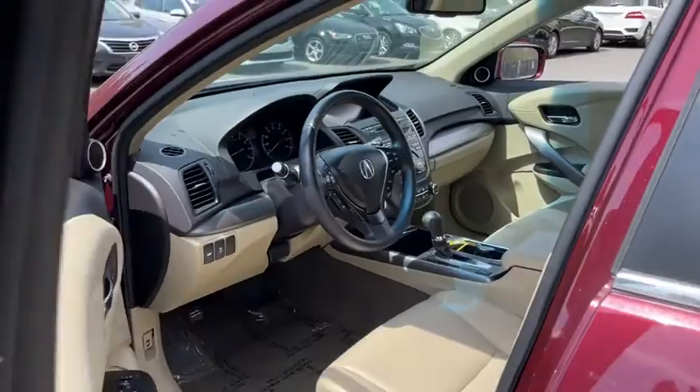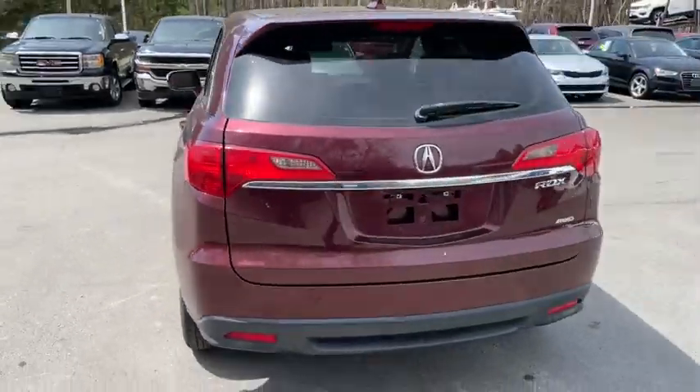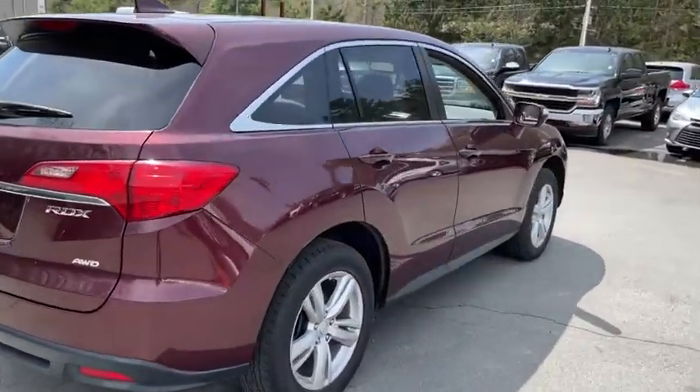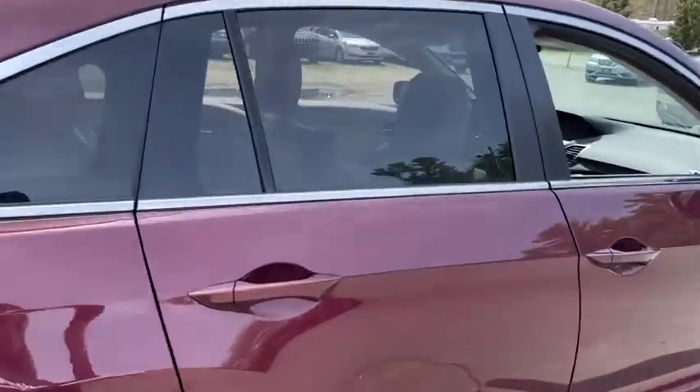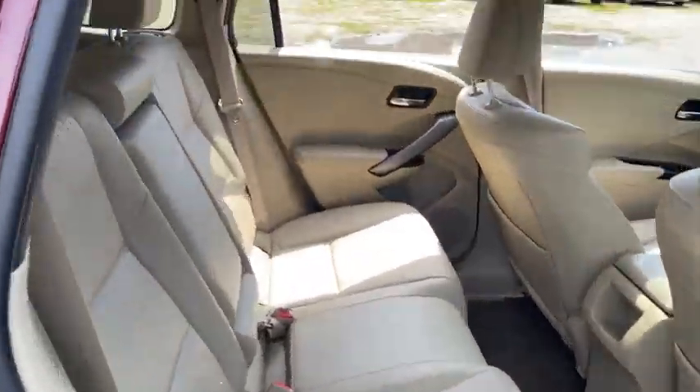Daytime running lights, airbags, vehicle stability assist, emergency trunk release, power outlet, rear wiper, rear spoiler, tire pressure monitoring system, three-point rear seatbelts, four-piece floor mat set, and variable speed intermittent wipers.